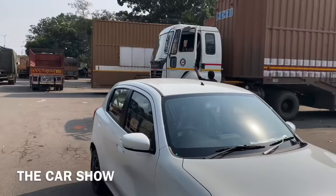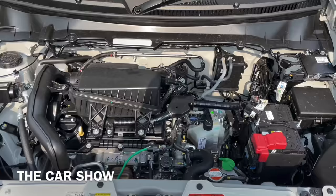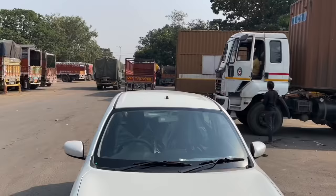Now let's talk about engine options. This car comes in two engine options. First, the confirmed engine: a 1.2 litre petrol engine, which comes with a 5-speed manual and 5-speed AMT transmission. Second, you can also find this car with a 1.0 litre petrol engine, and there will also be a CNG option. This particular car we're looking at is the 1.2 litre top-of-the-line AMT variant.